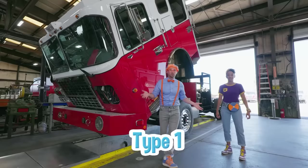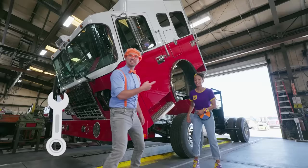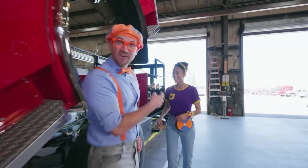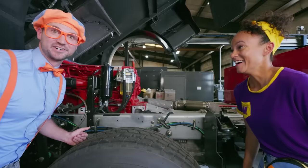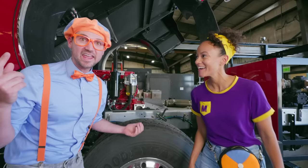This looks like the Type 1 fire truck, and it's tilted over because they must be working on it! There's not even a body attached to this fire truck yet. Look right here — there's a lot of tubes and a big engine! I see the hydraulic fluid, some oil, and a bunch of cylinders! This looks very powerful! It's so cool that we get to see the inside of this truck! What if we can go see how they build these fire trucks? Let's go check it out!